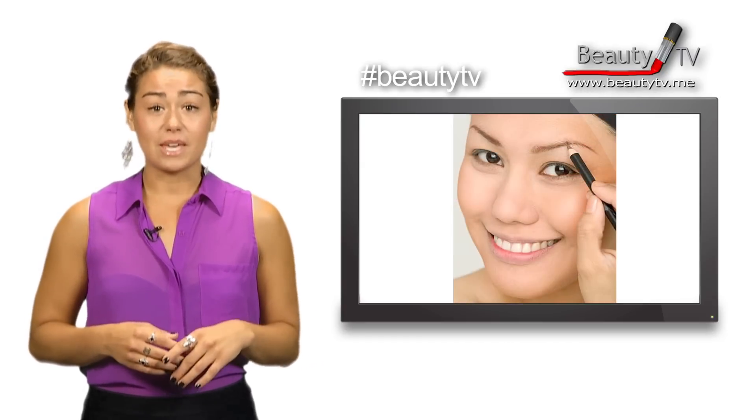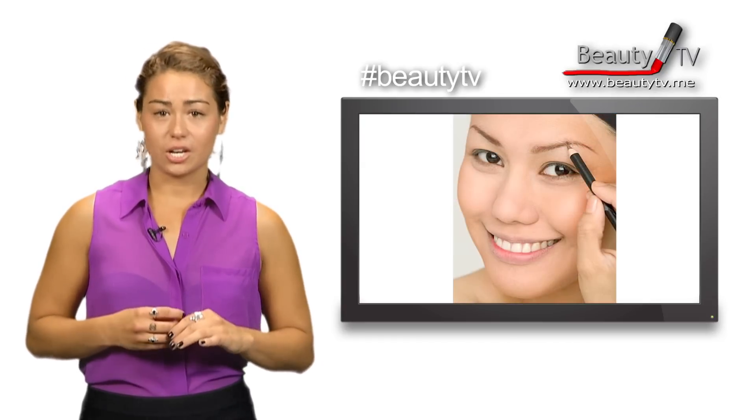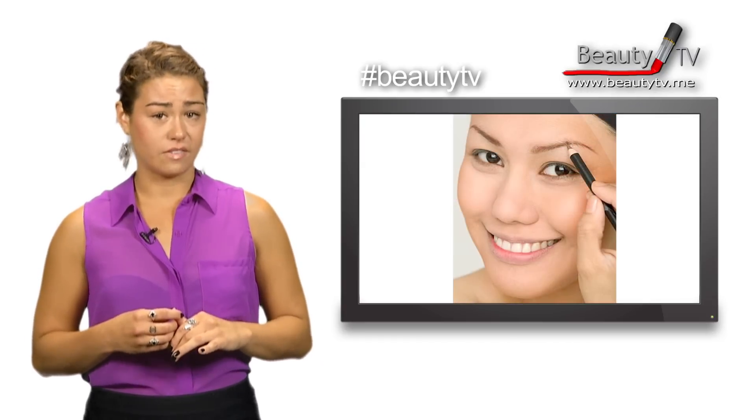Tip number four: to make your eyes look bigger, use eyeshadow corresponding with your hair shade to define your brow.